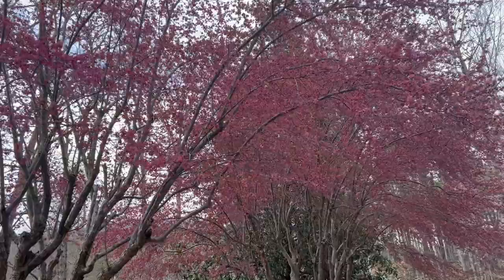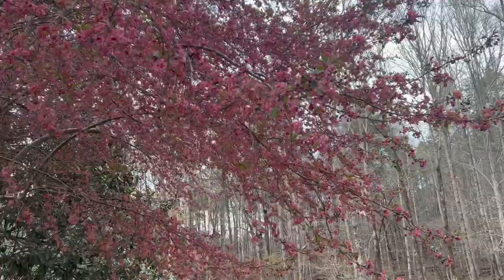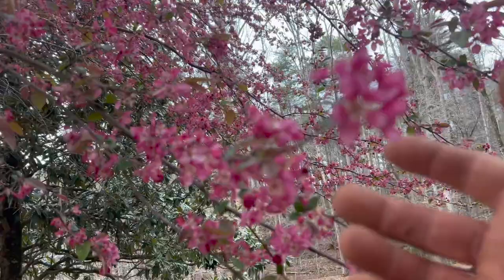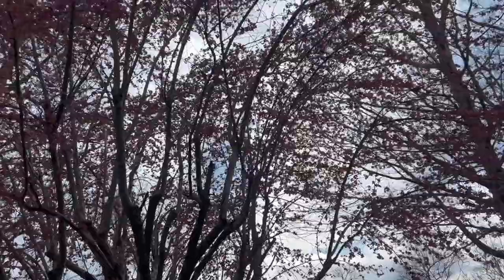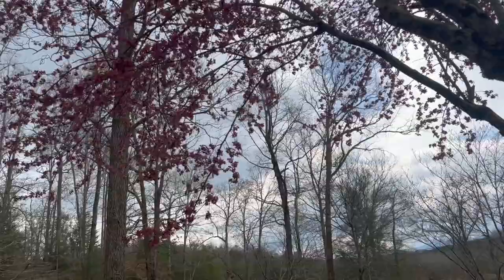We're grateful for whoever planted these ornamental crabapple trees in front of the house. They don't produce quality fruit for us, and the birds don't seem to enjoy them either. But we get this beautiful blossoming in late March every year. On a windy day like today you can't hear it, but you can stand under these trees and hear all the insects buzzing around — they're extremely fragrant as well. Some of the first trees to flower out on the farm in the spring.